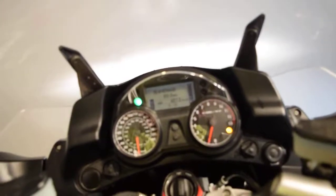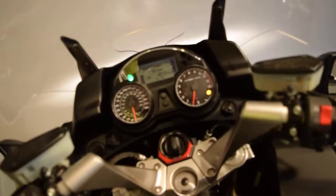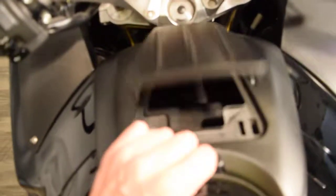It has 4,213 miles on it. Adjustable windshield. ABS brakes — that light goes off as soon as you start riding it. It's got a nice compartment here, that's where the two key fobs are at.